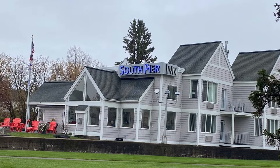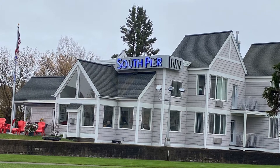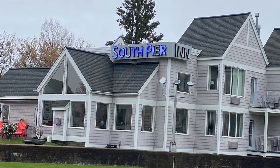Toll Road here, and we're going to check out the South Pier Inn in Duluth, Minnesota. So buckle up, kids. You're about to take a ride on the toll road.